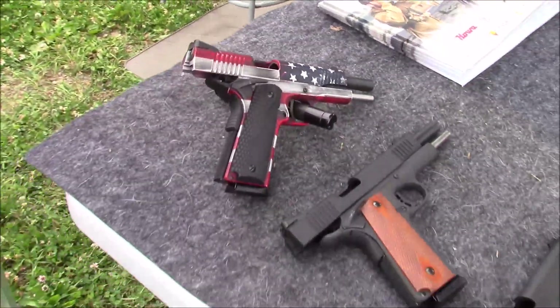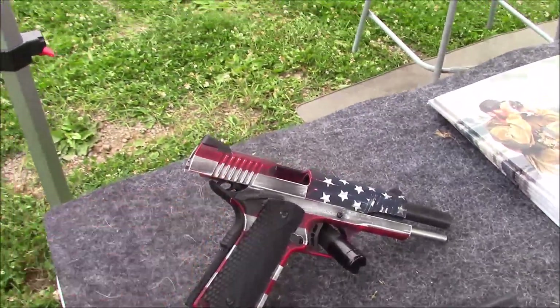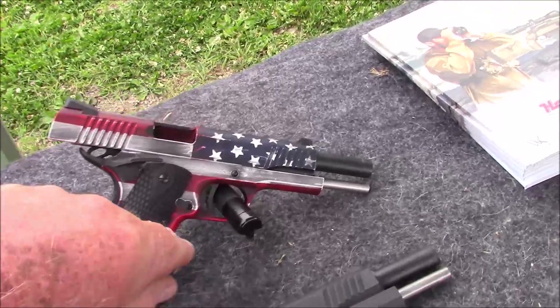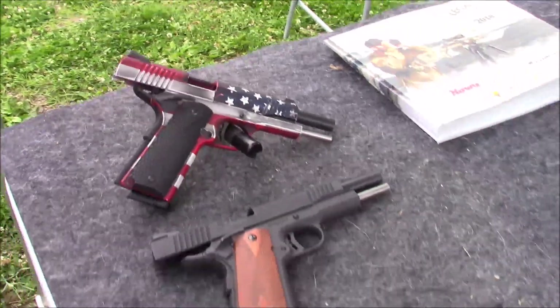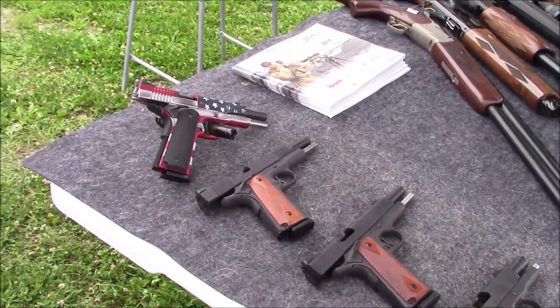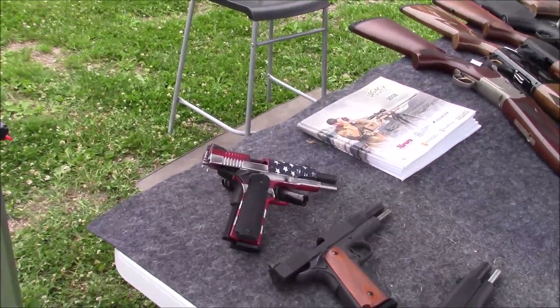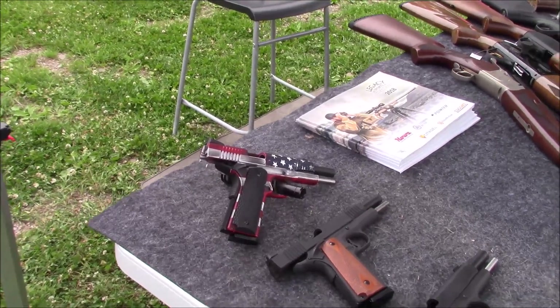That's not a bad price. It has a beavertail, a skeletonized hammer, and a skeletonized trigger that is fully adjustable.